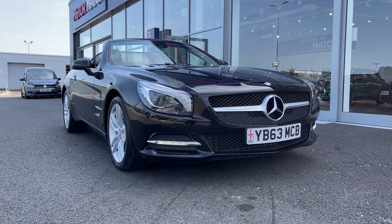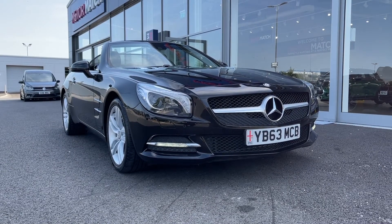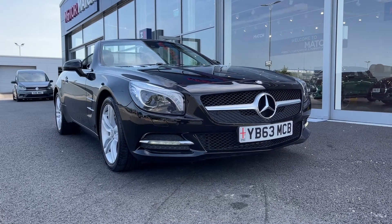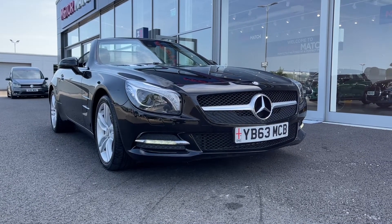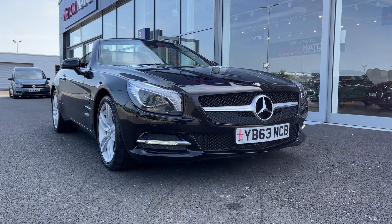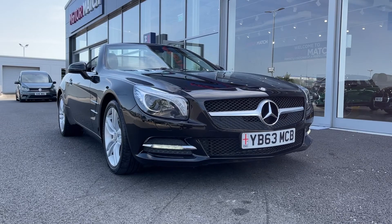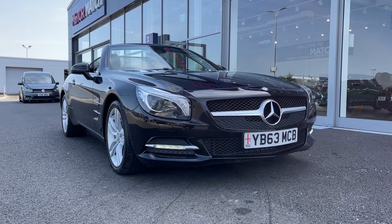Hi there, it's Becca here from Motor Match Chester and today I'm showing you around this 2013 Mercedes-Benz SL Class SL350. This is the 3.5 litre petrol automatic and it comes from three previous owners, has 47,000 miles on the clock and does actually come with full service history with the most recent service at 46,000 miles.